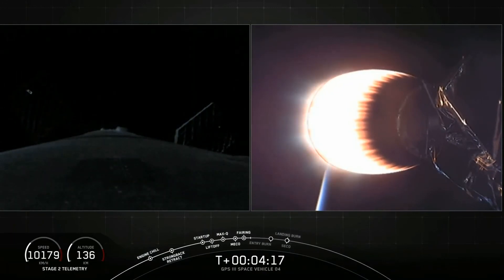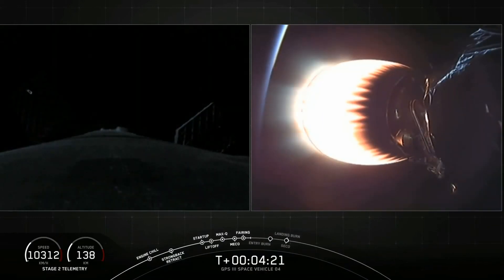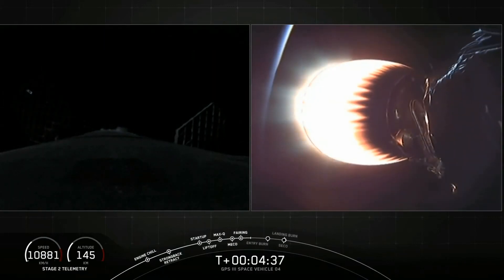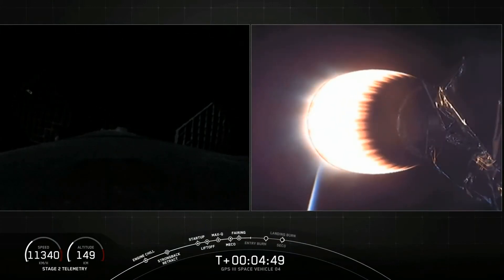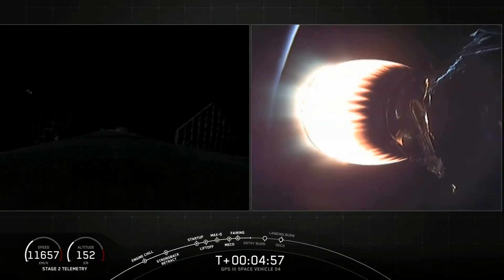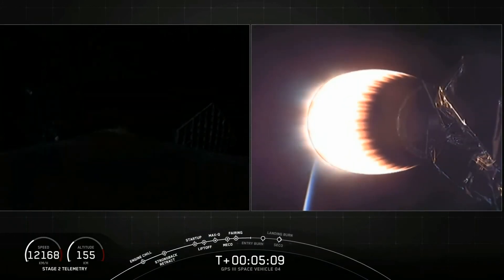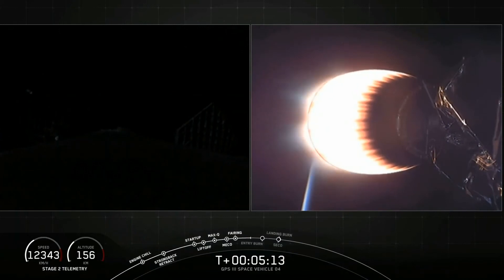Both stages continue to follow nominal trajectories. At T-plus four minutes and 20 seconds, we're currently in the first of two planned MVAC burns. At T-plus four minutes and 23 seconds, the first stage reaches apogee of 120 kilometers, almost 400,000 feet. At stage separation, the first stage velocity is about 2,200 meters per second or 5,000 miles per hour. So right after stage separation, the first stage — still moving at such high velocity — continues to raise its altitude as it coasts for a couple of minutes, almost doubling its altitude from the separation point at about 69 kilometers (226,000 feet) to when it reaches apogee. Then it starts its return back to Earth. Apogee is the highest point, or the furthest the first stage gets from Earth in its trajectory.